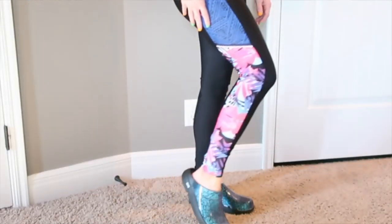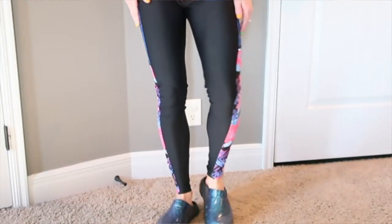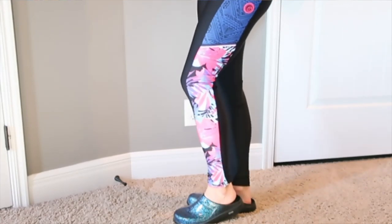I wear these everywhere. I even have a set of clogs that I wear to work, and they help protect my feet for long 12 to 13 hour shifts.